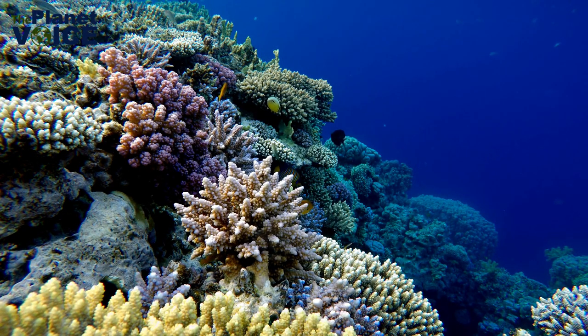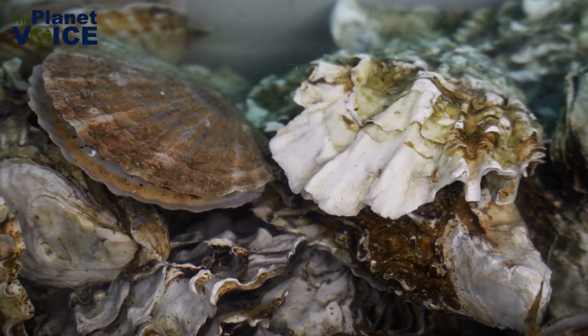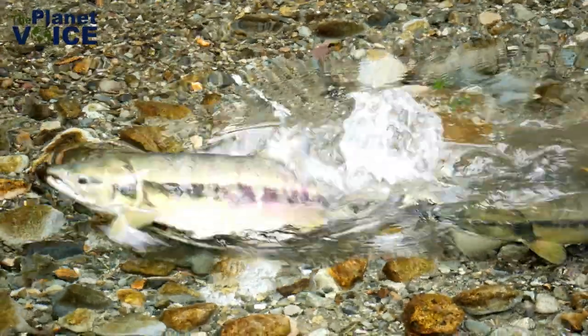Other bay species that require a hard surface to thrive can find a home on the bottom of the bay thanks to the presence of oyster shells. Additionally, oyster reefs protect shorelines from wave erosion and serve as spawning grounds for aquatic species.